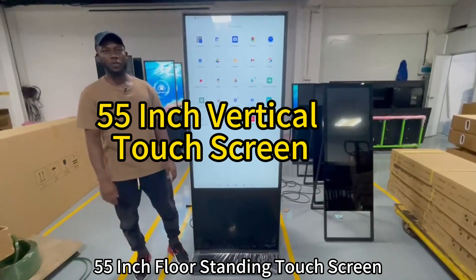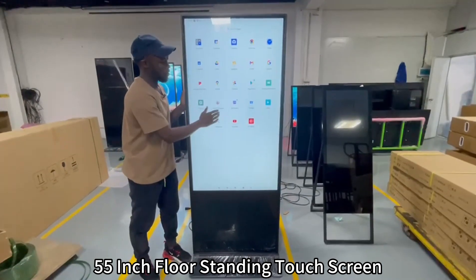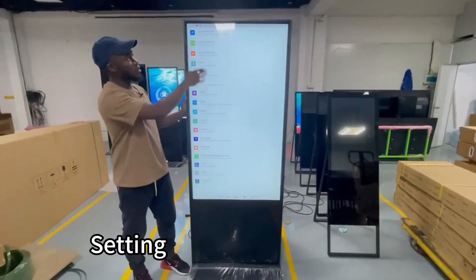Hello, today we come again with a new product in a new different size. This one is 55 inch and it's a touch screen. You can see it's a touch screen, so I'm using my hand — this is a sitting position so you can see.